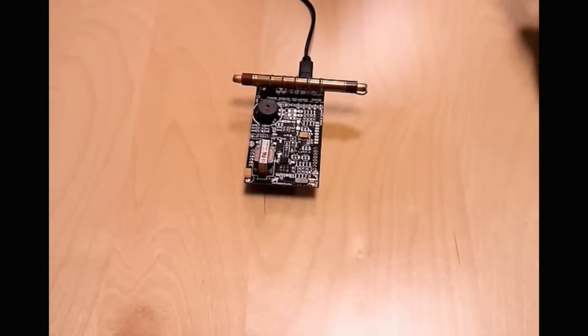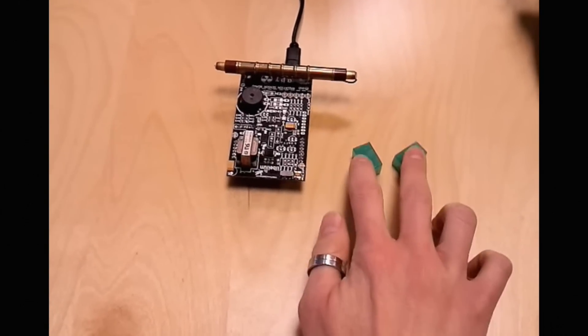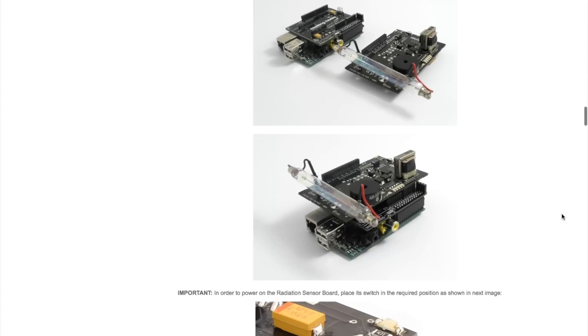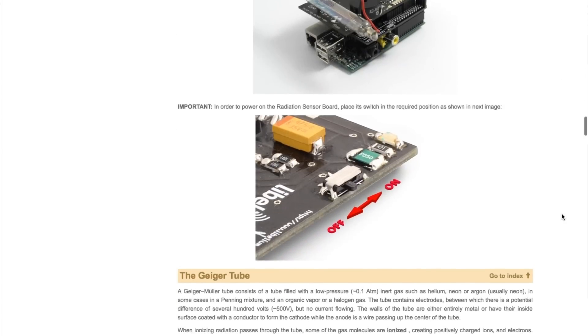Abdulrahman Yousif Abdallah pitched a great project that uses a Pi, a radiation sensor, and a GPS board for logging areas of radioactivity and sharing that data with the community. He cited cities like Khartoum in Sudan where there is residential development in areas that might have unsafe levels of radiation. How do you say no to a project like that? Plus, the Pi drive's extra storage should be a real benefit for data logging.